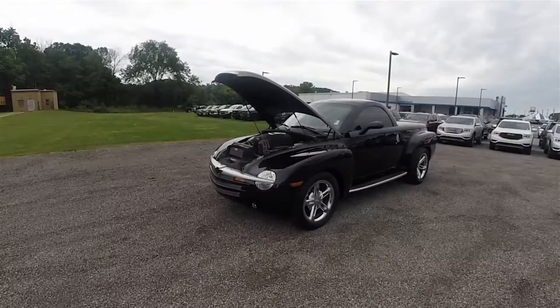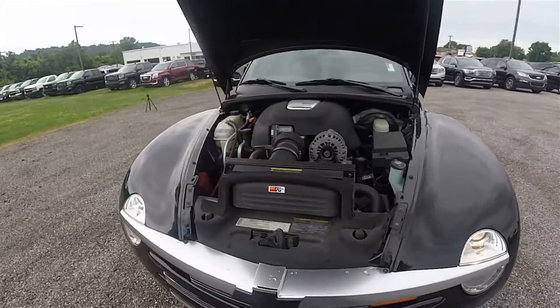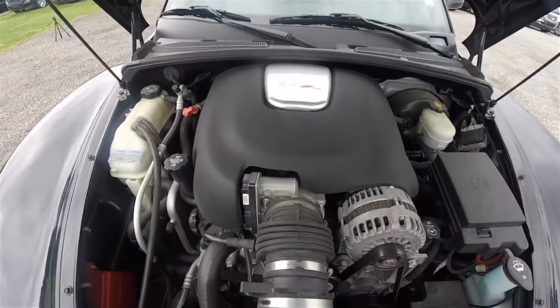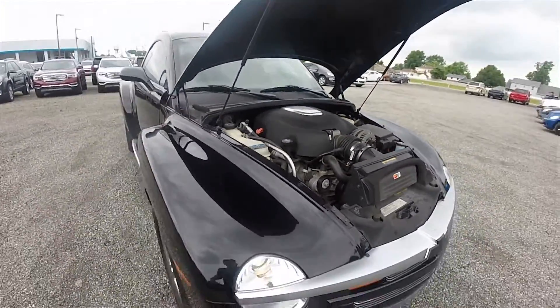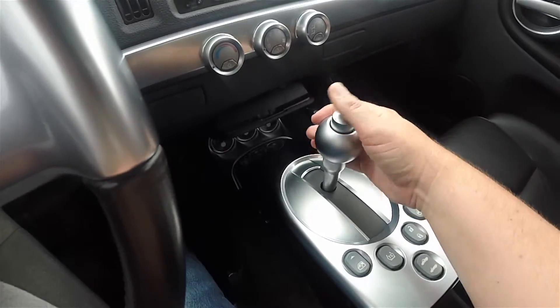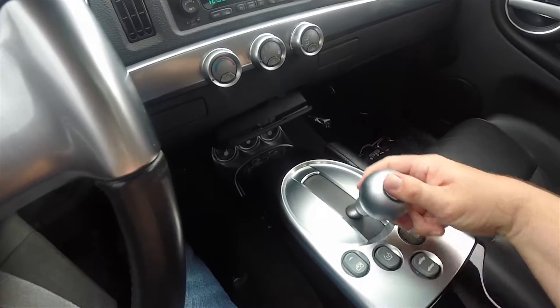This vehicle is rear wheel drive, powered by the 6.0 liter LS2 V8 engine, creating 390 horsepower at 5,400 RPM and 405 pound-feet of torque at 4,400 RPM. It is mated to a 4-speed heavy duty electronic automatic transmission and has 3.73 rear end gear ratios.